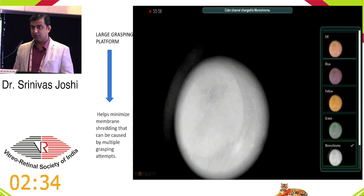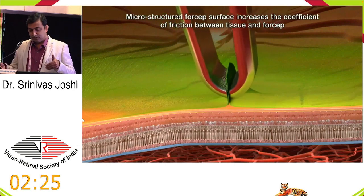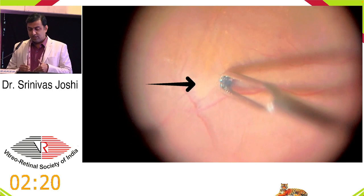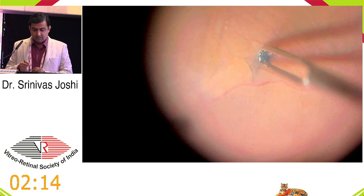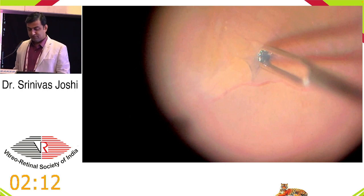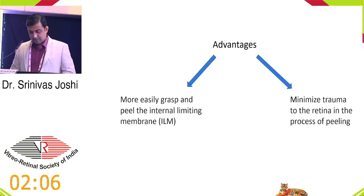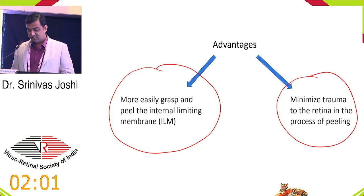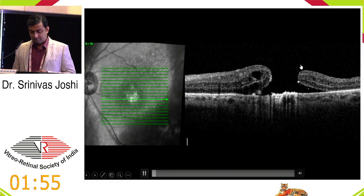You can try to get the ILM in a single sheet rather than making multiple attempts, minimizing trauma and accidentally picking up the retina. The microstructured forceps surface increases the coefficient of friction between tissue and forceps. Definitely it helps in more easily grasping and peeling the ILM while minimizing trauma to the retina in the process. Those are the advantages.